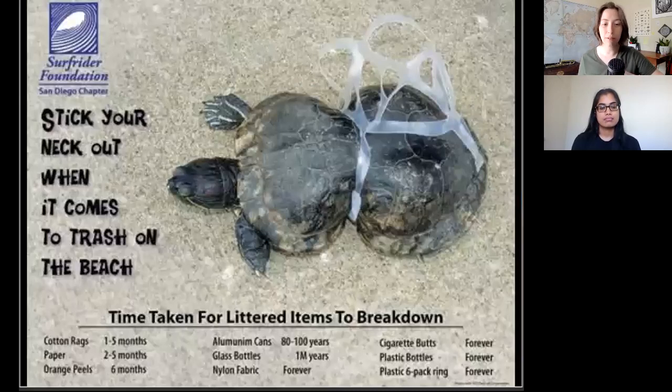One of the problems that arises as a result of plastic pollution is animal entanglement. This can happen with post-consumer plastic, like the plastic ring that deformed this turtle, or with discarded plastic fishing nets, which is such a problem that it's actually 46% of all large plastic found in the ocean.